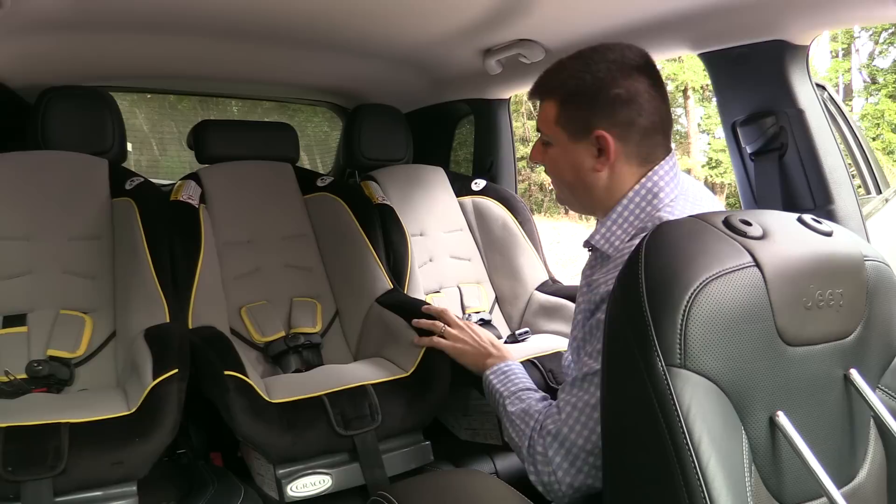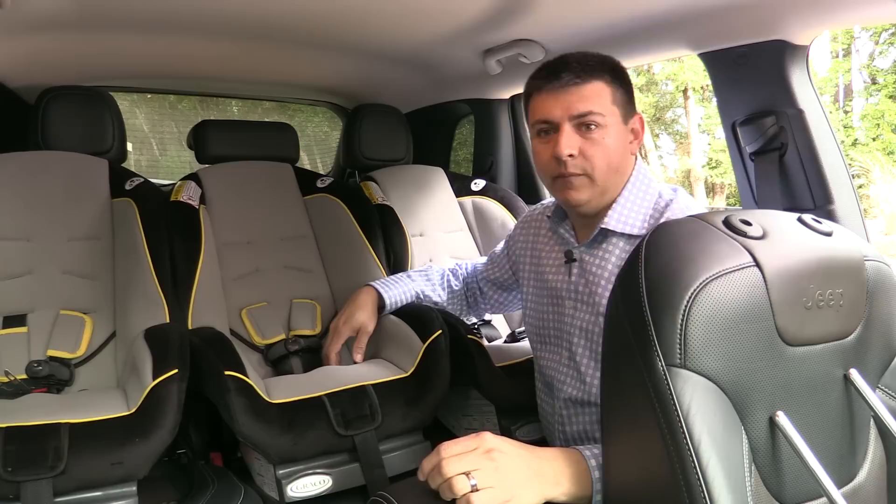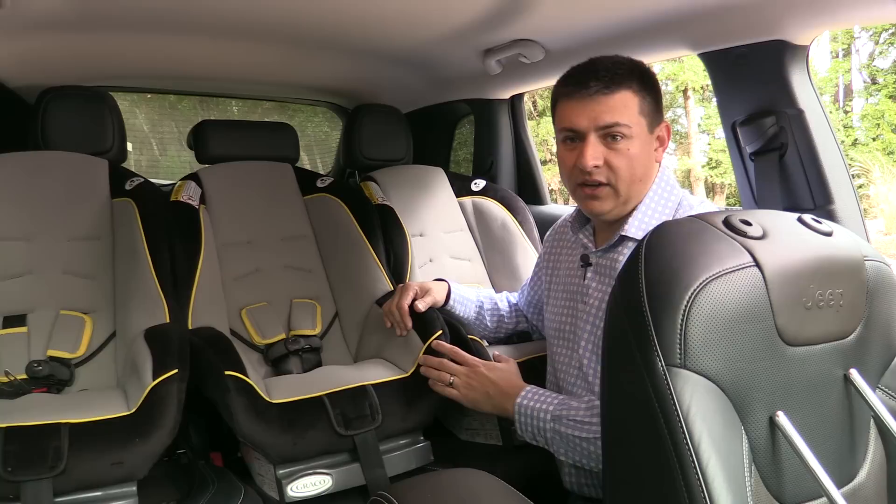Our last test is three child seats across the back. These are all forward-facing. Closing the door, you can see there is a little bit of extra room — about a hand's width between this child seat and the door on each side. If you have wider child seats, you may have difficulty fitting all three in the back. This Cherokee is a little bit wider than some of the other competitors in this segment, so there'll be a little bit less room in the RAV4 and in the Honda CR-V.